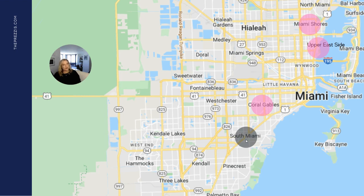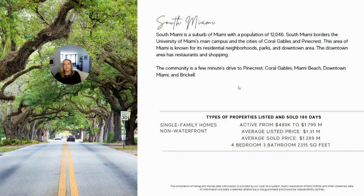Next is South Miami — searchable as South Miami, Florida — which I always call a hidden gem because people outside Miami-Dade aren't always super familiar with it, but locals love it. Prices have gone up a lot over the last several years and our clients who buy there love it. South Miami borders the University of Miami's main campus and the cities of Coral Gables and Pinecrest, and is just a few minutes drive to Pinecrest, Coral Gables, Miami Beach, Downtown Miami, and Brickell. Currently active properties range from $480,000 to $1.799 million. The average list price was $1.31 million, the average sold price was $1.289 million, and the average property sold was a four-bedroom, three-bath home with 2,300 square feet.